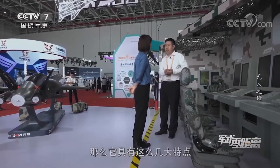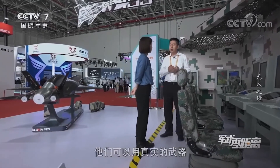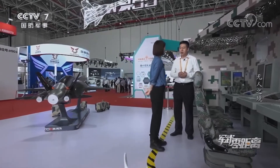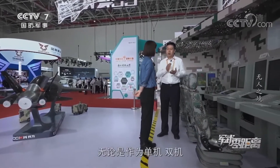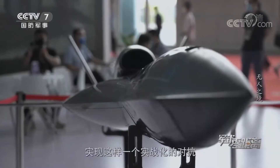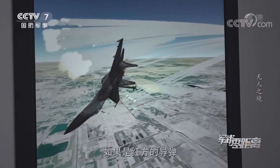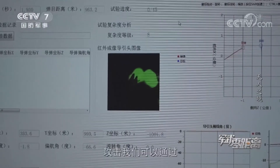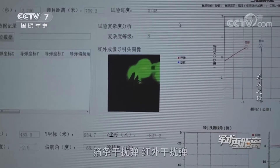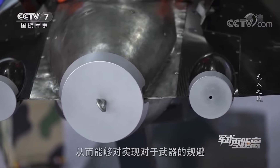This drone simulates third- and fourth-generation main combat aircraft on the Blue Side. It has several major characteristics: long voyage, large maneuvering capability, stealth, and is recoverable. Red Side troops can attack it with real weapons, and as the Blue Army it can achieve combat-oriented confrontation whether as a single plane, dual plane, or side-to-side formation. If a red missile attacks, it can deploy chaff jamming bombs, infrared jamming bombs, and other jamming strategies, enabling evasion of weapon attacks.